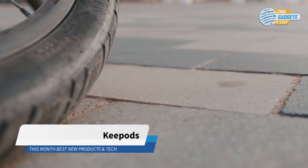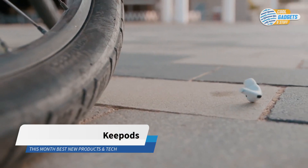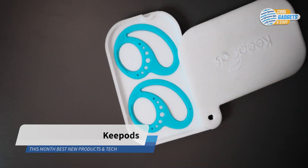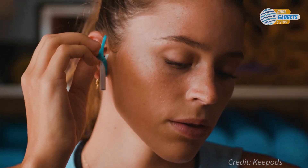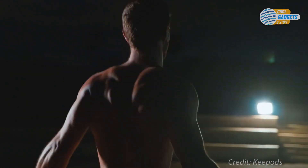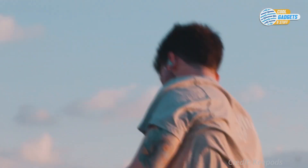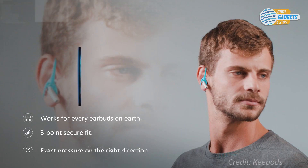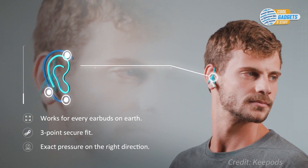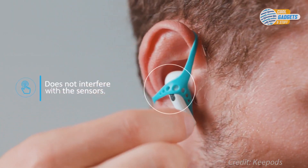Do you love exercising, but hate it when your earbuds fall out? The KeyPods is a flexible silicone band that will keep your earbuds secure in your ears during any type of activity. KeyPods uses the structure of your ear to securely and comfortably anchor your earbud. Available in regular and slim fit, they will fit all types of ears and will work with all types of earbuds.